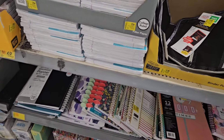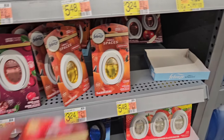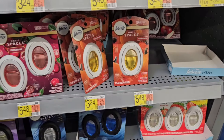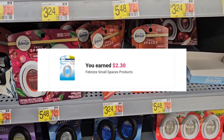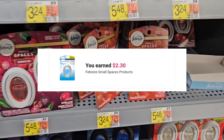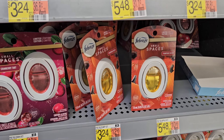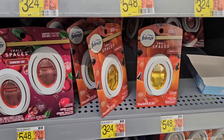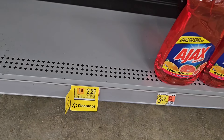Now the Small Spaces — I'm gonna go ahead and pick up this two-count. It's priced at three dollars and 67 cents, and Ibotta is giving us back two dollars and 30 cents, making it a dollar and 30 cents. I could pick up one of these at three dollars, but to make it only 70 cents I figured I might as well get the two-count.